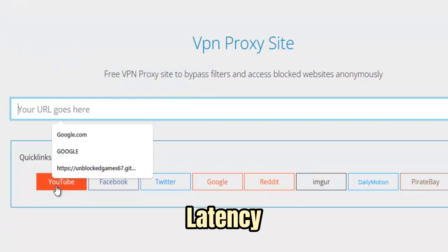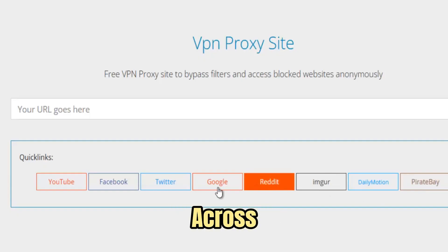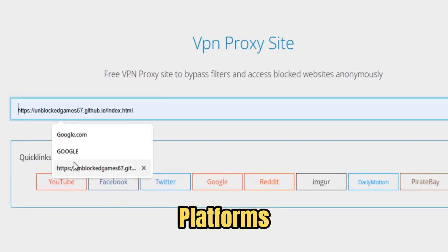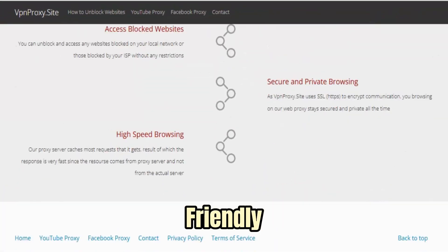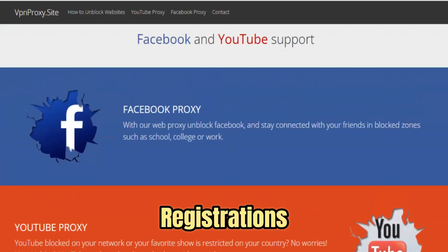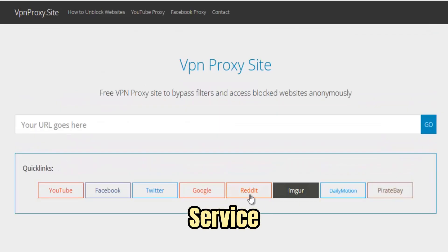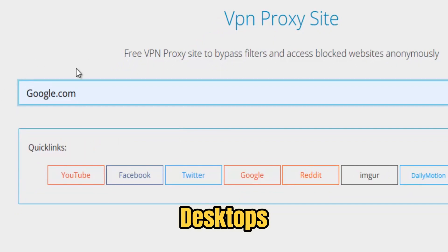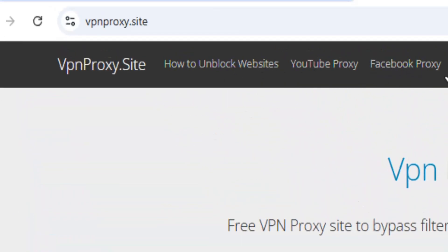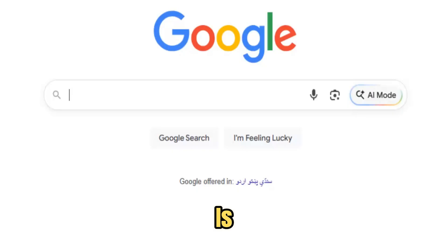High-speed servers ensure minimal latency and smooth performance, allowing seamless browsing, streaming, and downloads across websites, social media platforms, and content-heavy portals. Most VPN proxy sites are designed to be user-friendly, requiring no downloads, no registrations, and minimal technical setup. Users can simply enter a URL or connect to the service and instantly gain access to blocked content on any device, from desktops and laptops to tablets and smartphones. Privacy is at the heart of the service — sessions remain fully anonymous, data collection is minimal, and users retain control over their digital footprint.